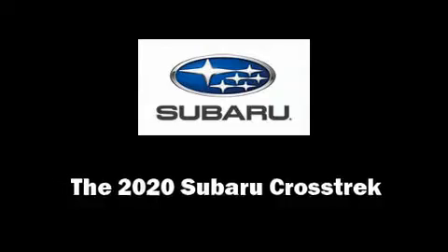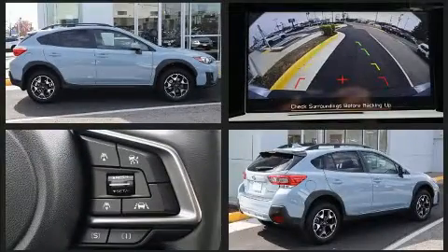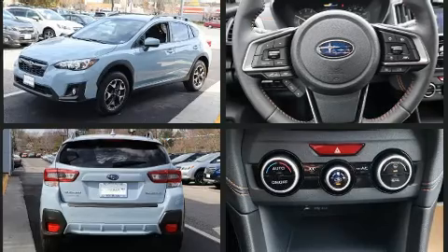You can expect a lot from the 2020 Subaru XV Crosstrek. Under the hood, you'll find a four-cylinder engine with more than 150 horsepower, and for added security, dynamic stability control supplements the drivetrain.